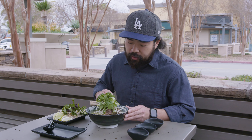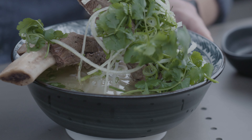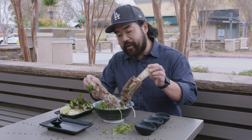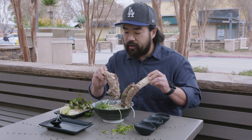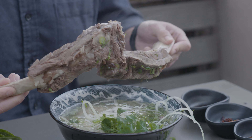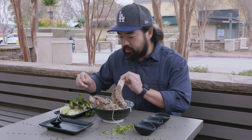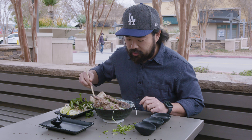So here you have it — the rib bone pho from Soup Noodle Bar. The broth is very clear, cooked for 48 hours. And the rib bones — nearly a pound of short rib meat. Look at that. I feel like Fred Flintstone. Yabba dabba doo. So let's get started.